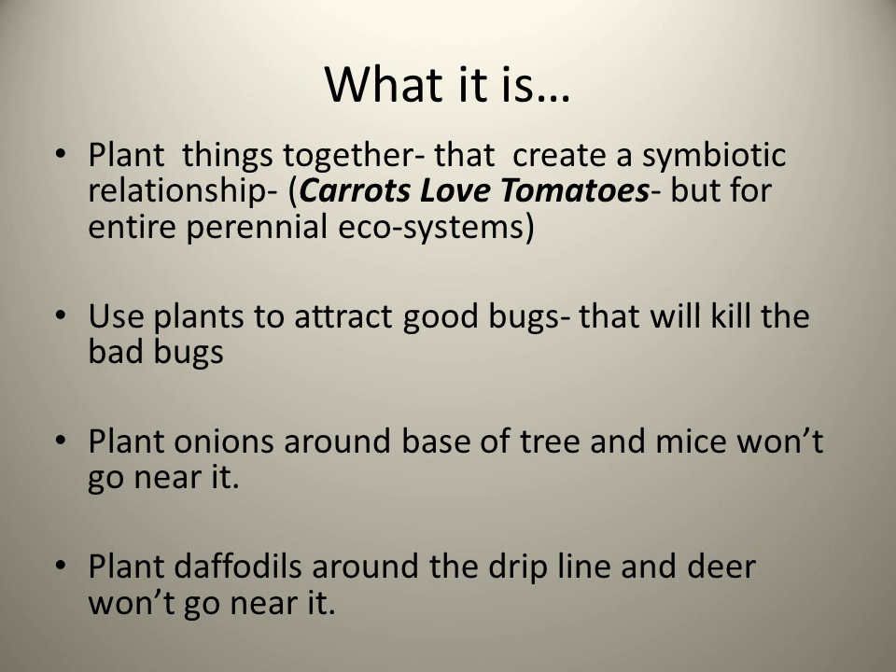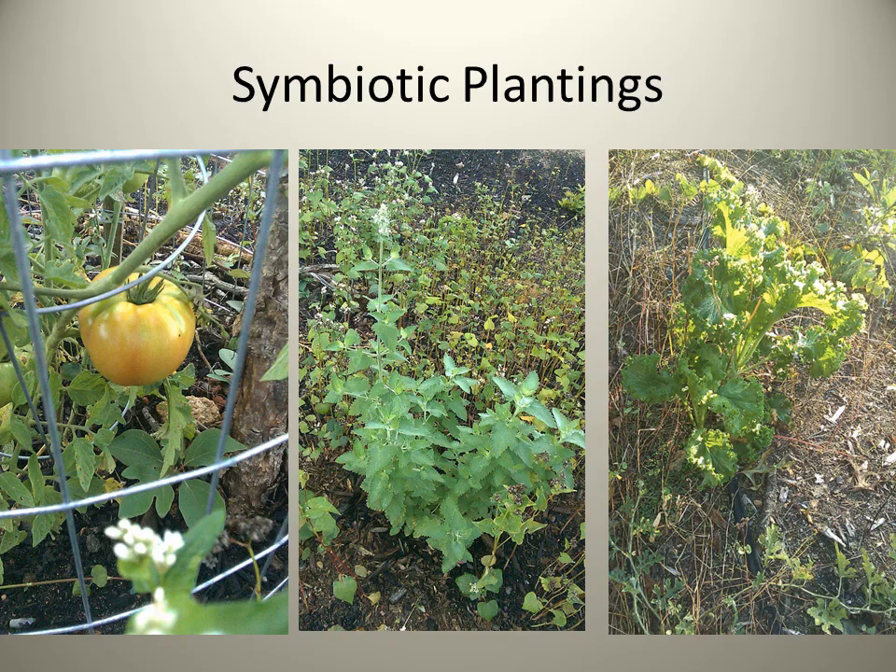You plant things together that create a symbiotic relationship. If anybody's read the book Carrots Love Tomatoes, it's like that, but it's actually for an entire perennial ecosystem. You use plants to attract good bugs that will kill the bad bugs. For example, if you plant onions around the base of a tree, mice won't go near it in the wintertime and gird that tree. If you plant daffodils around the drip line of a tree, deer won't go near it and steal your apples or pears or whatever.